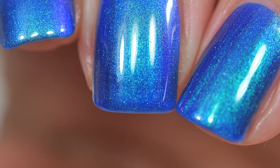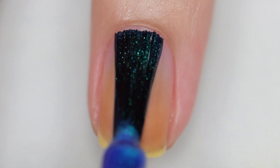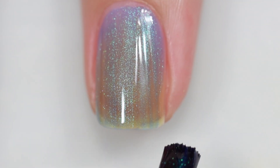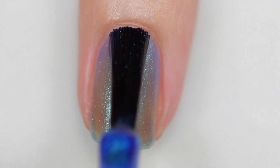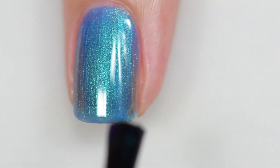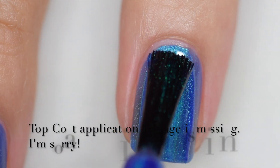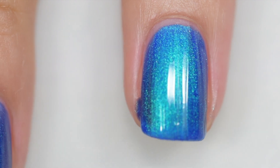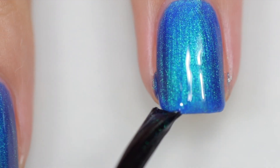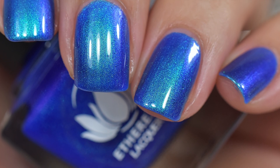Next up is Neptune from Ethereal Lacquer, inspired by planets. Neptune is described as a bright marine blue with a strong green to violet and gold shifting multi-chrome shimmer. It sells for $12.50 with no cap. The formula is excellent — it starts off a bit sheer but builds to opacity in three coats. It stayed right where I put it and removal was easy. I apologize for missing the topcoat application in this video. That was three coats and a glossy topcoat of Neptune.